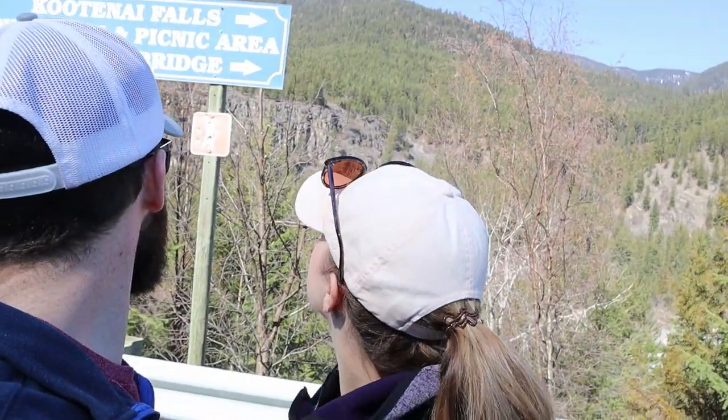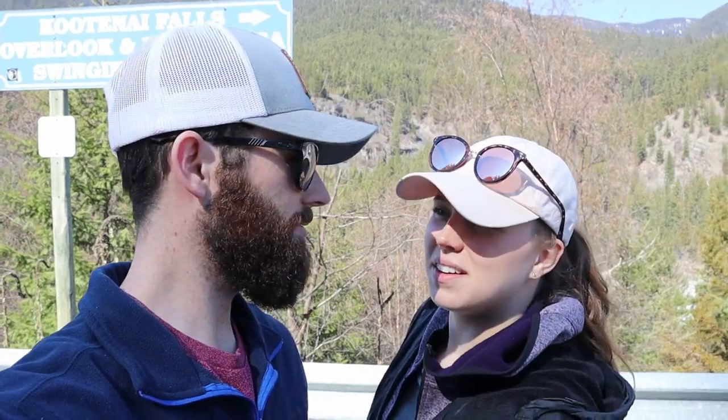It's called Kootenay Falls and Suspended Bridge or something like that — Swinging Bridge. On Google Maps it's called Suspension Bridge, but here it's Swinging Bridge. But here we go, we're excited to go see it.